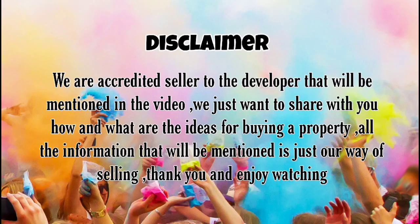Disclaimer: we are an accredited seller to the developer that will be mentioned in the video. We just want to share with you how and what are the ideas for buying a property. All the information that will be mentioned is just our way of selling. Thank you and enjoy watching.